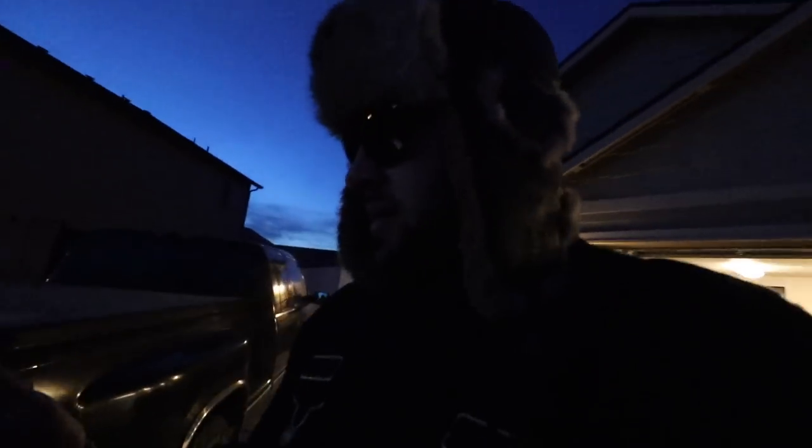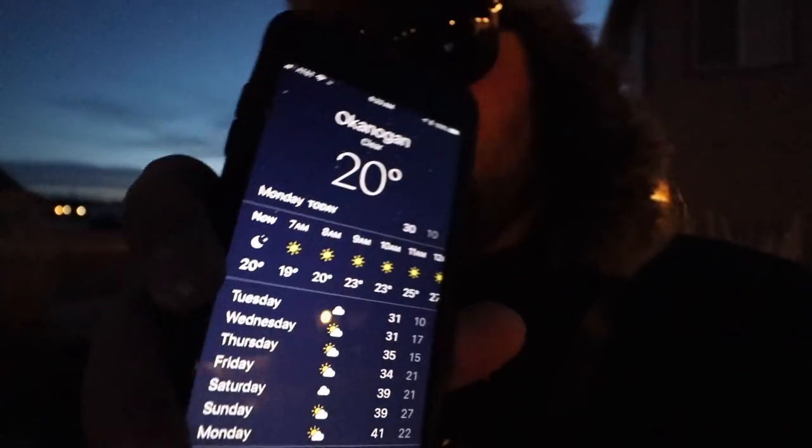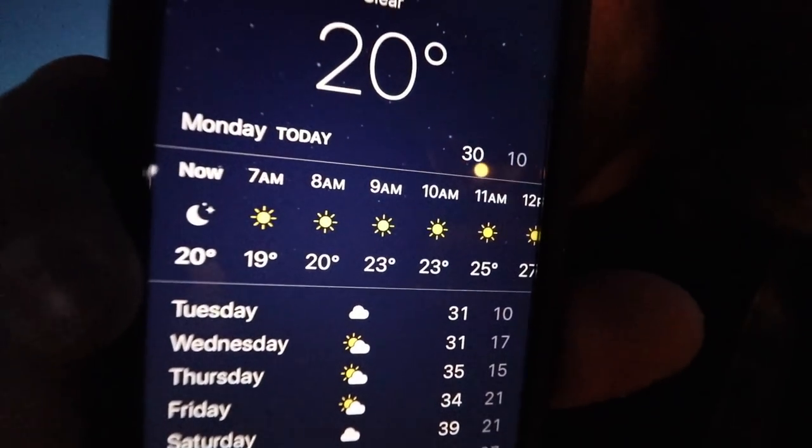The time is 6:23 in the morning. We got everything loaded into the truck and we have a two-hour drive ahead of us, so we had to be up before the sun to get there for that morning bite. It is freezing — I can see my breath. The weather right now is 20 degrees, that's what we're going to be in Okanagan, but the sun should be out. I can't wait to get out there.